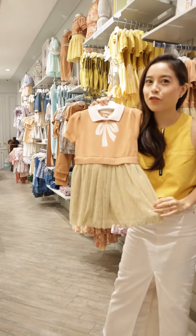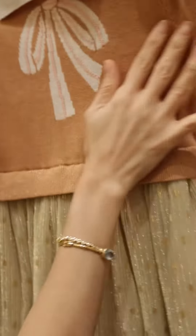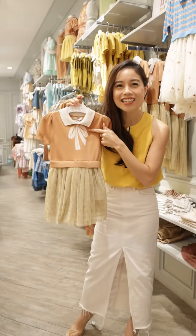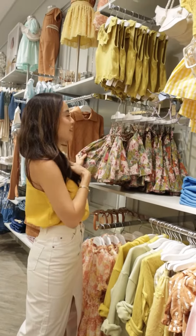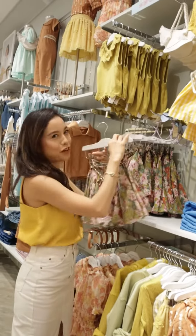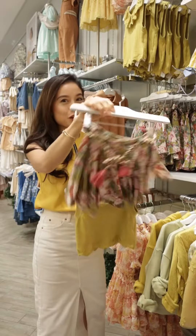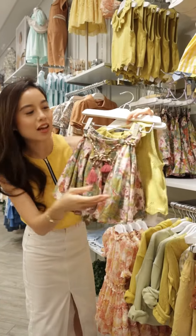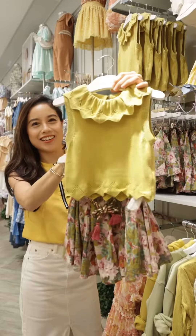This is perfect for moms who don't want to think about mix and matching, because this is actually a one-piece dress. Look at that bow design, it's so cute! But for my girl, I think this would be perfect for her. You can match this skirt. It's very flowy. And check out this tassel accent, and the bow, and the braid.